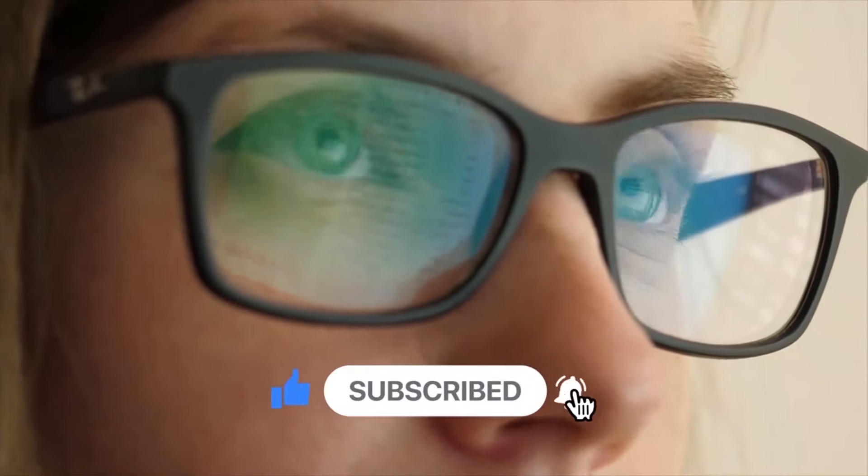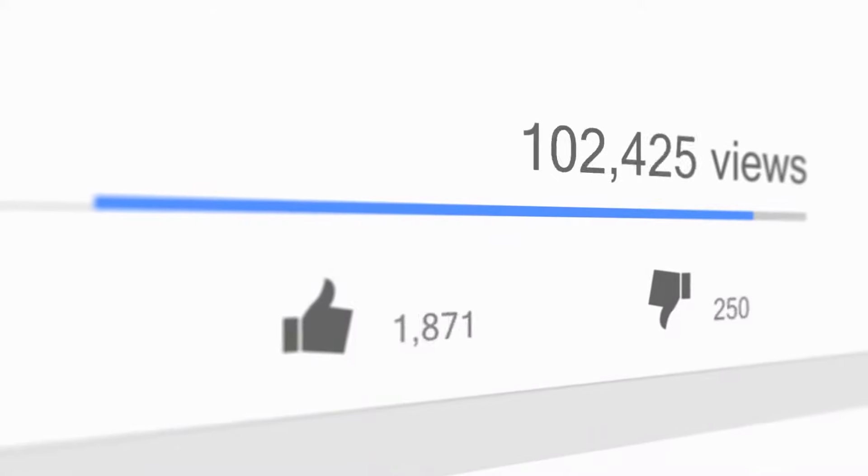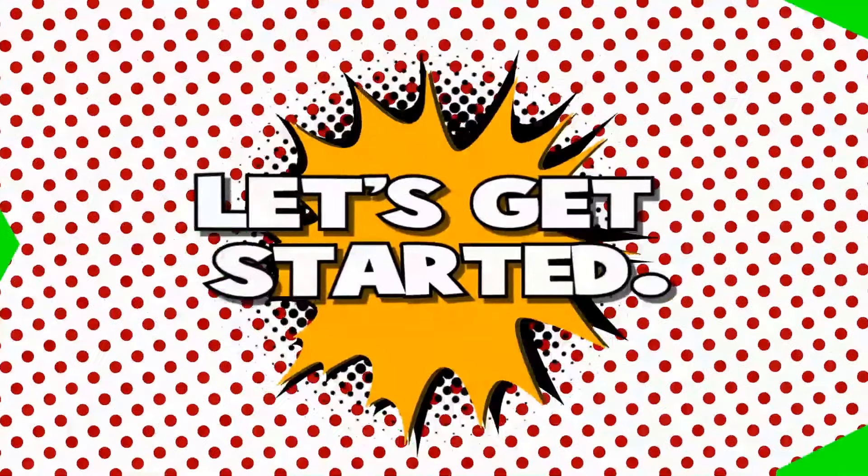But before we begin, make sure that you hit that subscribe button and click on the bell icon so you'll get notified every time we upload a new video. Trust me, you are not going to want to miss out. But with all that being said, let's get started.